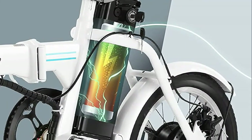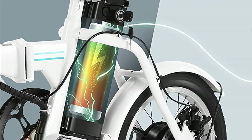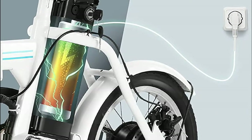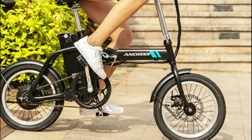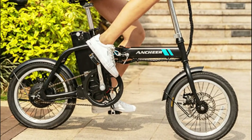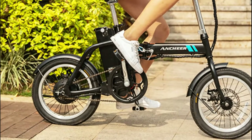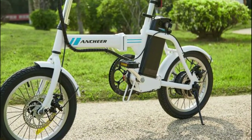It's an e-bike and assisted bicycle with a one year warranty for the electric motor, battery, and other parts except for the frame. With the 36V 8Ah lithium-ion battery, you can travel 15 to 30 miles on one charge. You can charge the battery on or off the bike at your convenience, and no worry about it being stolen.